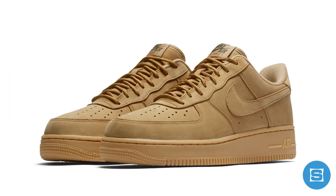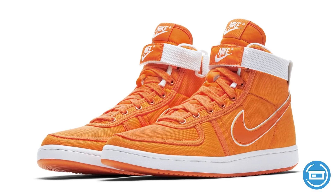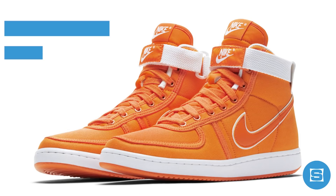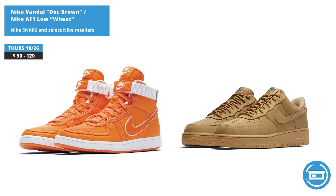Before we get into this week's regularly scheduled releases, there are two release date updates we need to talk about. The Wheat Nike Air Force One Low and the Doc Brown Nike Vandal High, which were scheduled to drop earlier this month, have both been moved to October 26th in the US. Retail price on the Vandal is $90 and retail on the AF1 Low is $120. Both will be available on the Nike Sneakers app and at select Nike retailers.